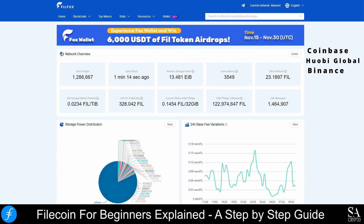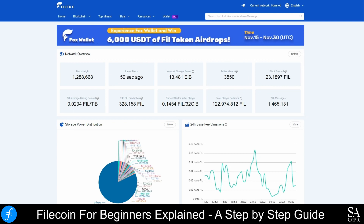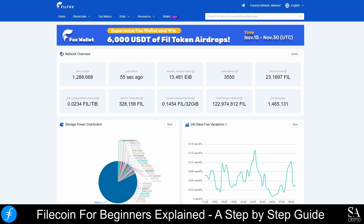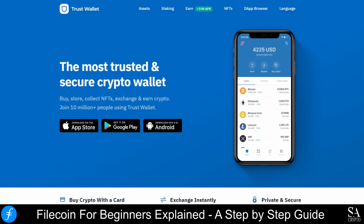By creating an account on one of these exchanges, you will be able to purchase tokens which can then be transferred to your secure wallet. Some of the best wallets that you can use include the Trust Wallet, which is free to download and free to use, and supports a total of more than 160,000 coins and digital assets.